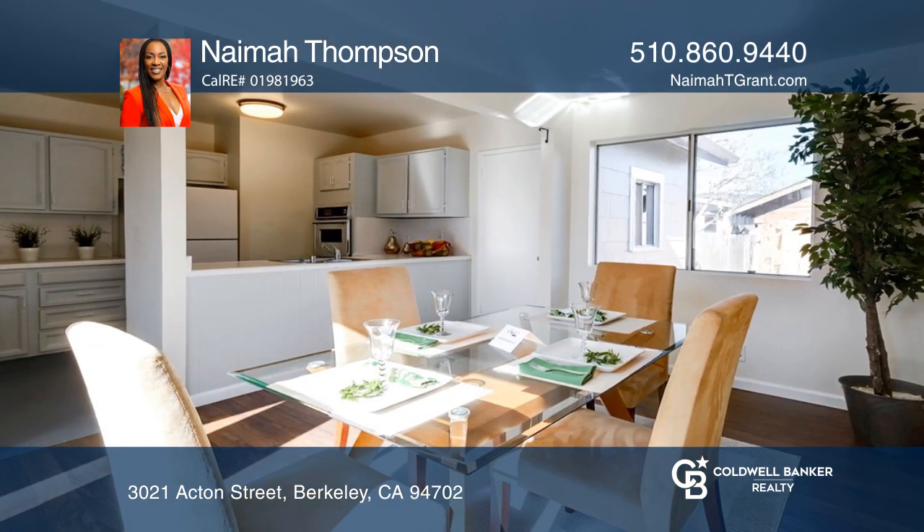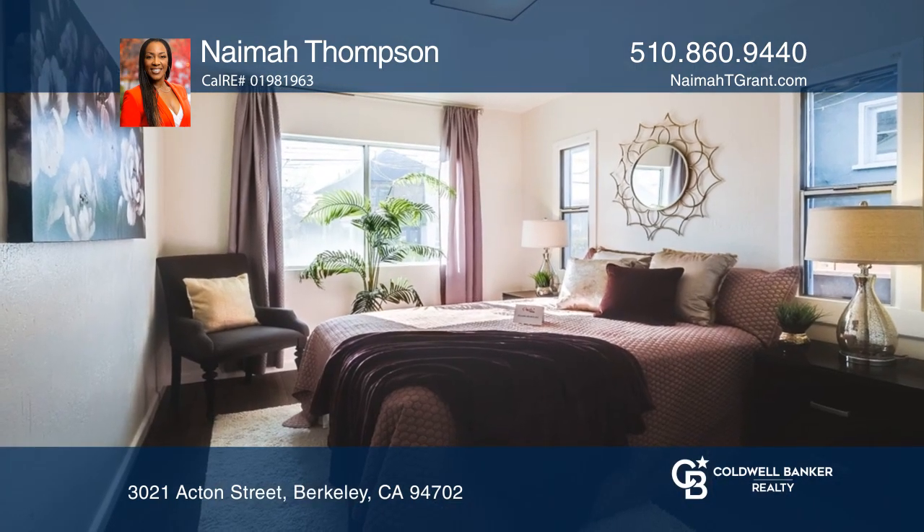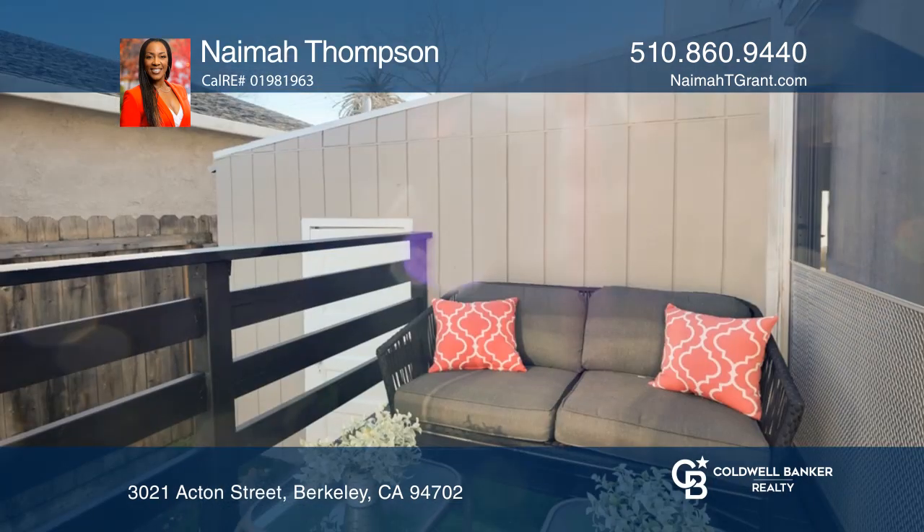This property is clean, ready to show, and close to everything. So, use a little imagination and make this home your own.